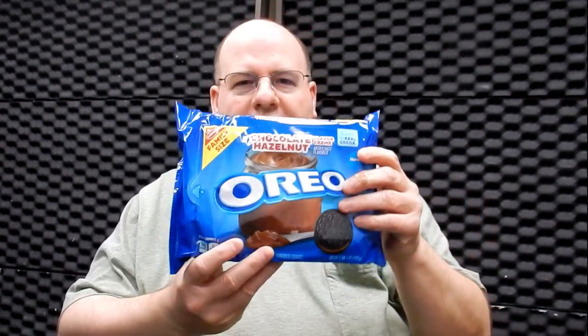I always look for new Oreo products that come out, and I noticed that this new chocolate hazelnut flavor of Oreo came out. This is what it looks like.